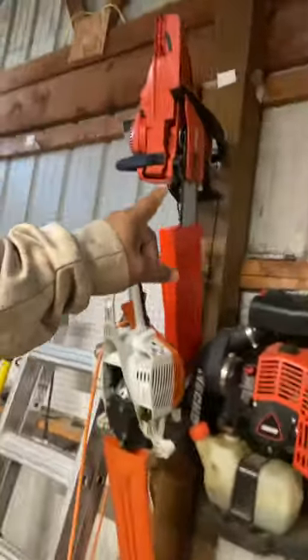I do prefer Echo — in my opinion they're a little more durable and last a bit longer. I haven't had too many problems with my Echoes at all. When I converted over to Stihl, I was having to take them in for carburetor adjustments and things like that. Everybody has their own experience, but that's been mine personally.